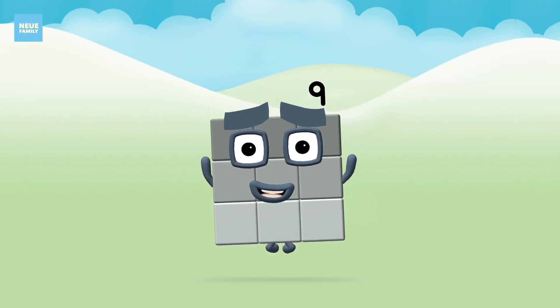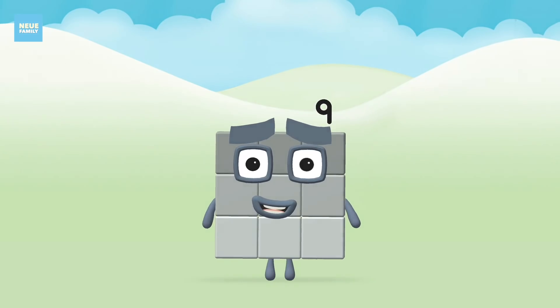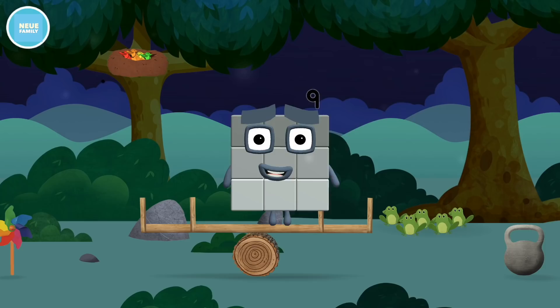Congratulations, you made number block nine. You made a new number block.